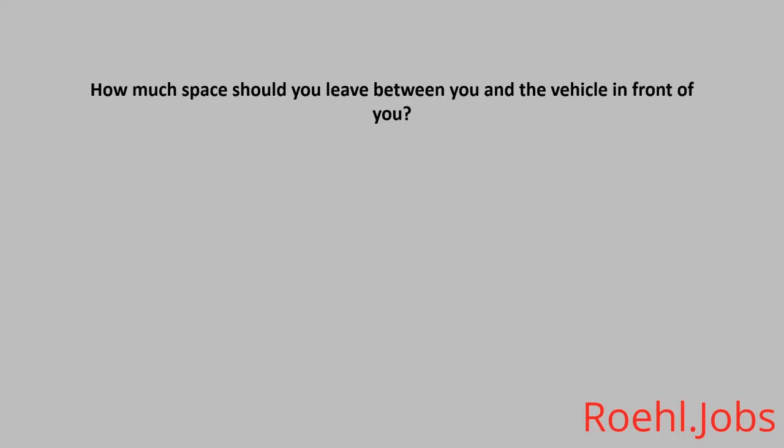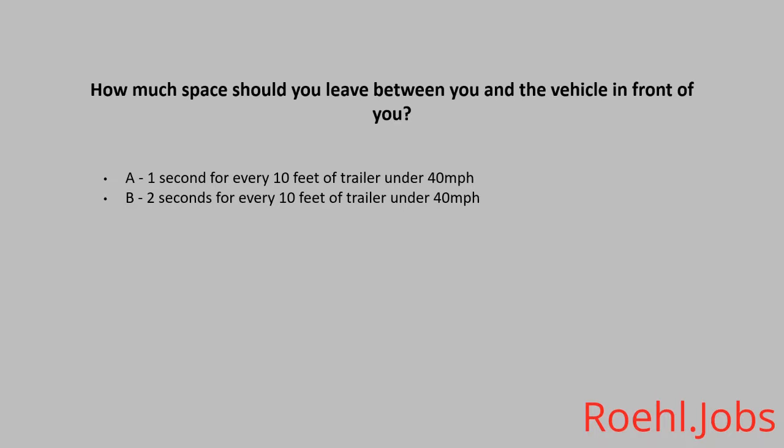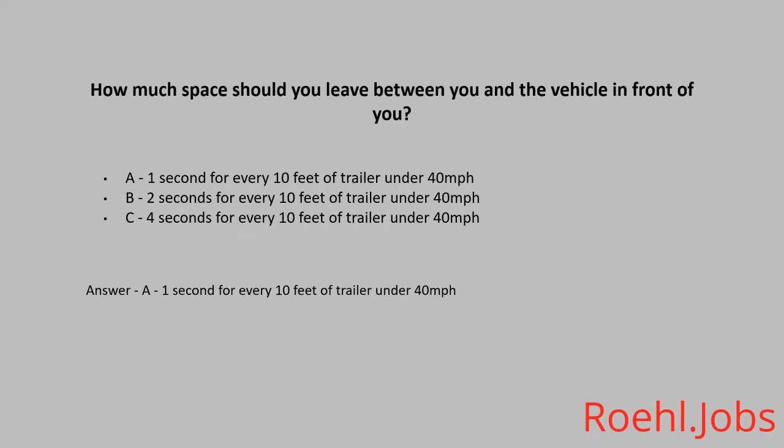How much space should you leave between you and the vehicle in front of you? A. One second for every 10 feet of trailer under 40 miles per hour. B. Two seconds for every 10 feet of trailer under 40 miles per hour. C. Four seconds for every 10 feet of trailer under 40 miles per hour. The answer is A. One second for every 10 feet of trailer under 40 miles per hour.